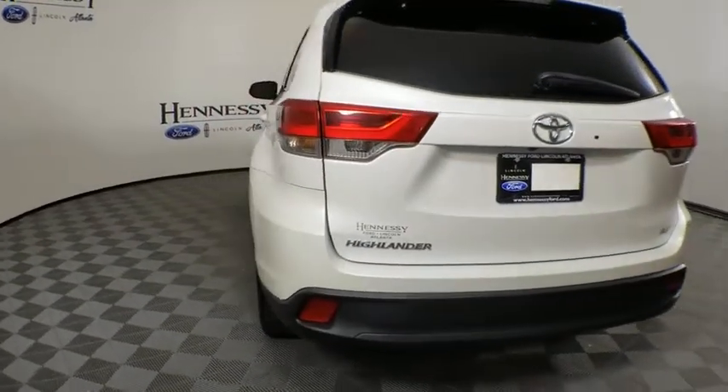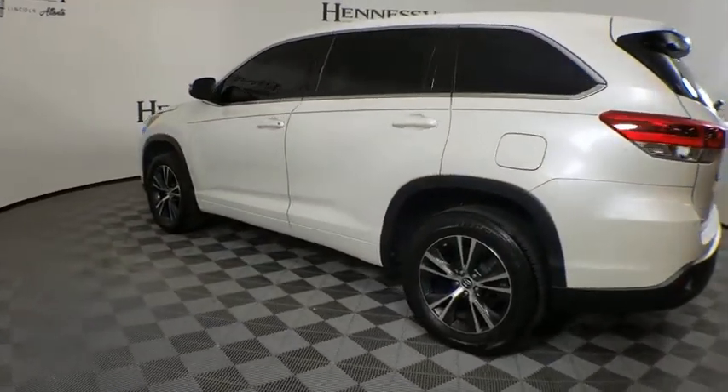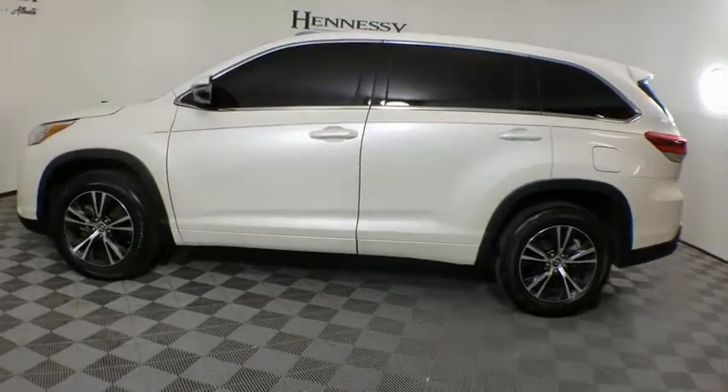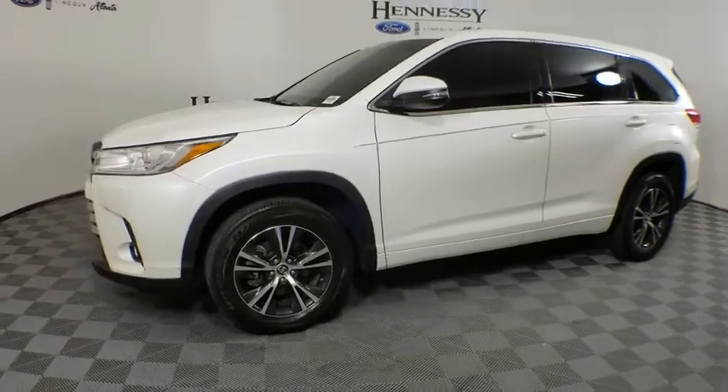Power liftgate, anti-lock braking system, steering wheel audio controls, keyless entry, traction control, backup camera, stability control, lane departure warning, Bluetooth, leather-wrapped steering wheel, dual airbags, adjustable steering wheel.